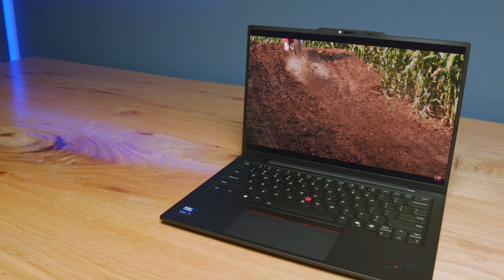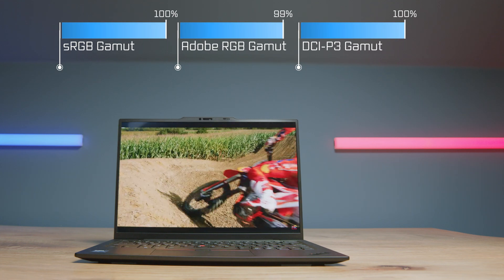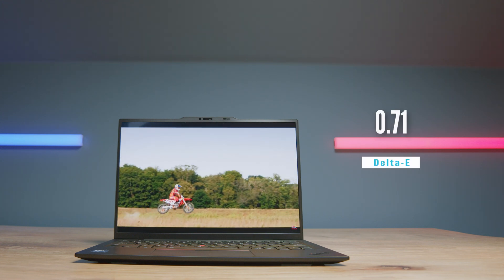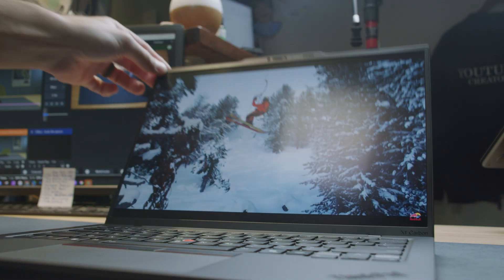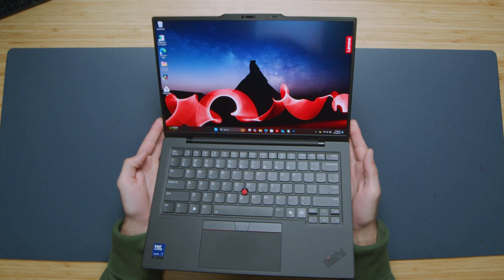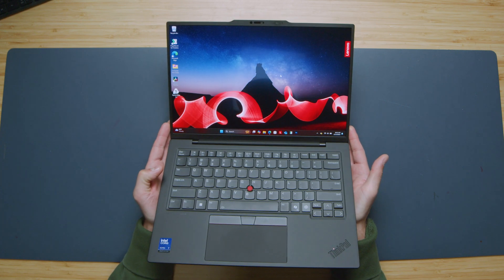Speaking of this panel — that is an area where my hat came off. In the past, ThinkPads were more focused on the business market, so color accuracy wasn't really something they paid attention to. But now we have an OLED 2.8K display at 2880 by 1800 resolution, 401 nits of screen brightness, 100% sRGB, 99% Adobe RGB, and 99% DCI-P3 at a Delta E of 0.71. It's a glossy display but with an anti-glare film — almost a hybrid gloss-matte display.